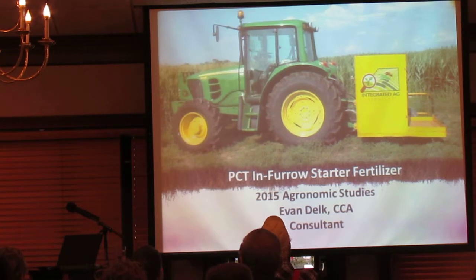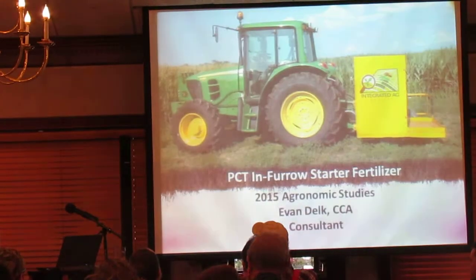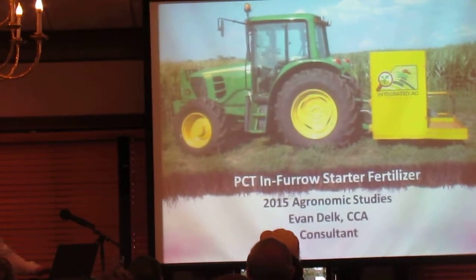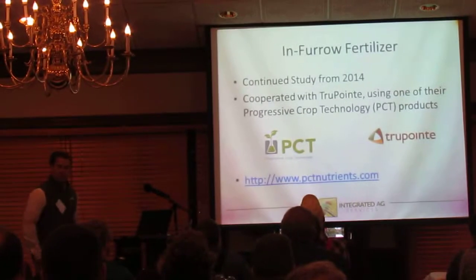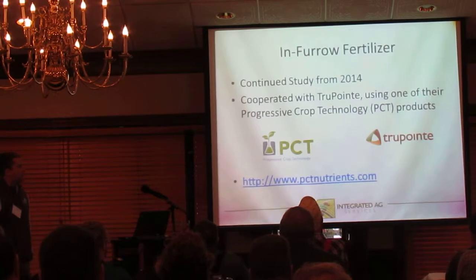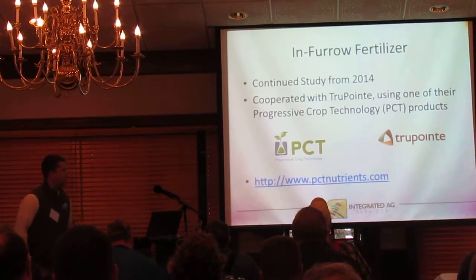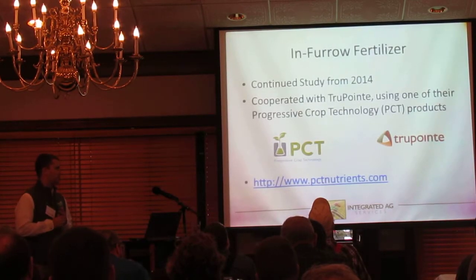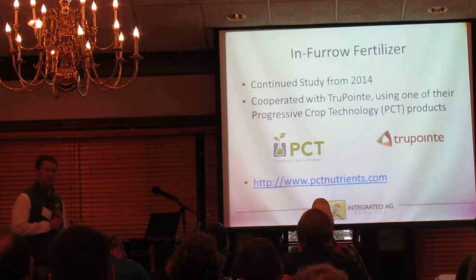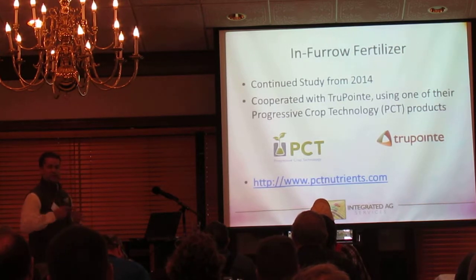My name is Evan Delp, and I am also a consultant. I'm going to be covering the PTT in-furrow starter fertilizer study that we did in 2015. We worked with TruePoint once again — there are several different companies that offer these types of starter products, and PCT is powered by TruePoint. They are actually located out of Kopersville, Ohio. This is a continued study.